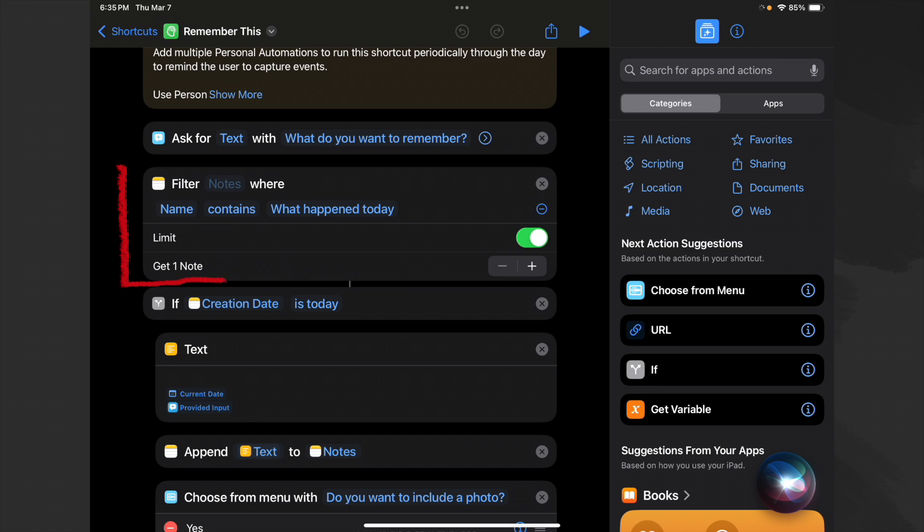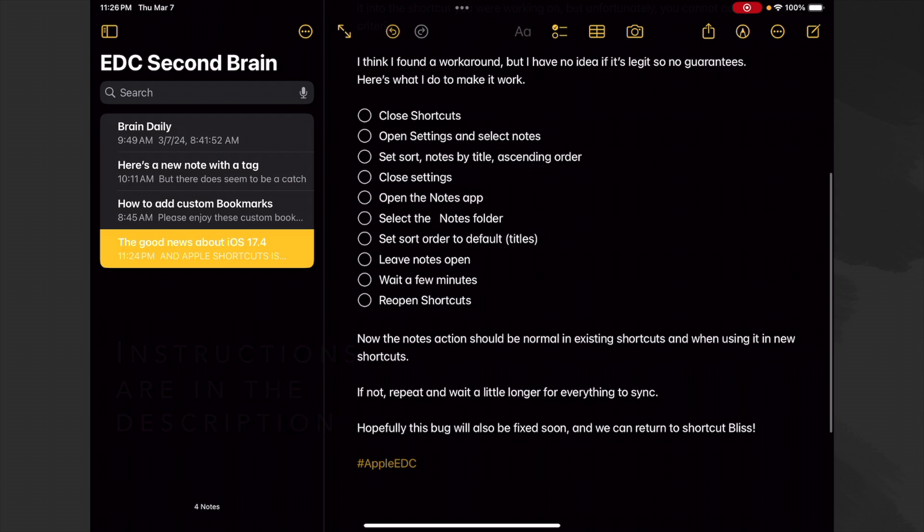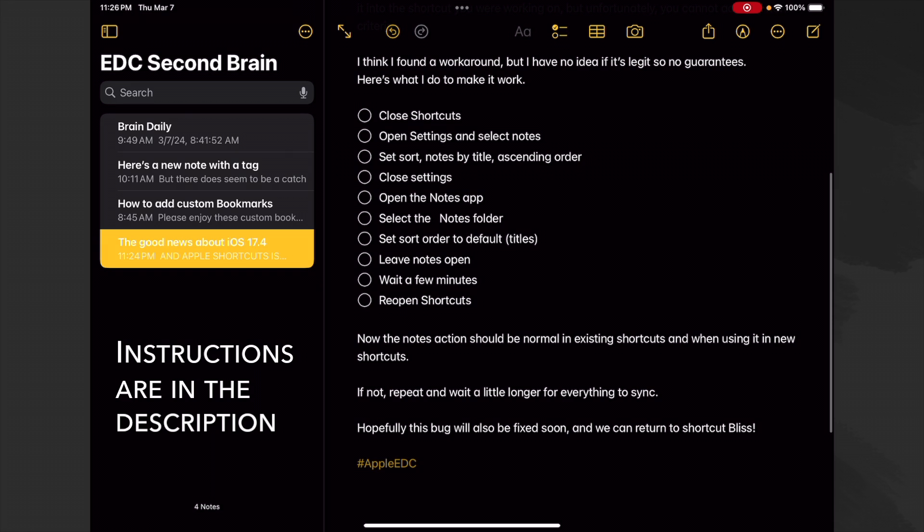If you have an existing shortcut that uses Find Notes, you could just copy it and paste it into the shortcut you were working on. But unfortunately you cannot add any new criteria. I think I found a workaround, but I have no idea if it's legitimate, so no guarantees.